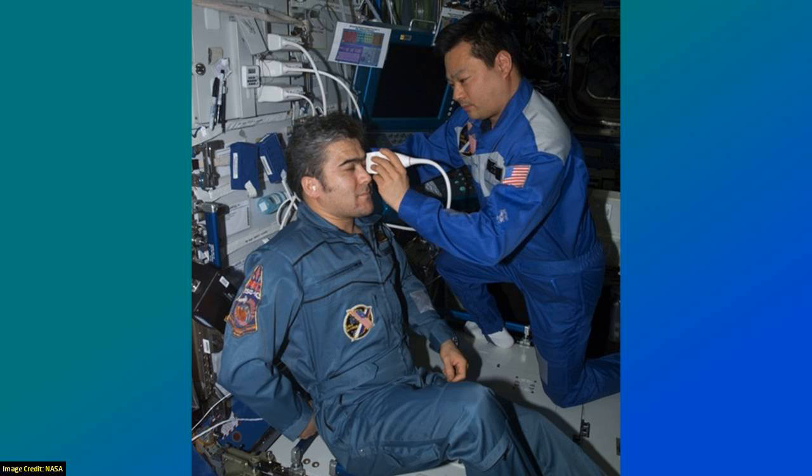This has real implications for long-term space travel — this is after a six-month orbit around Earth. Can you imagine how long it would take to go to Mars and how much your eyesight might deteriorate in that time? It's great that we now know how it happens, though it hasn't been peer-reviewed yet and the sample size is small. They haven't published this yet, but it looks like it's probably the reason. It doesn't really bode well for long-term space travel unless we somehow develop artificial gravity.